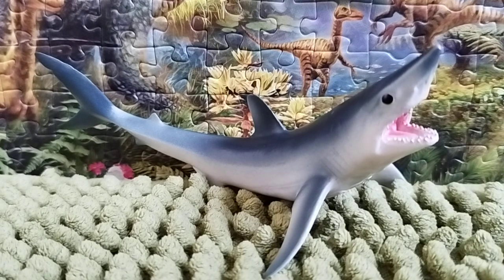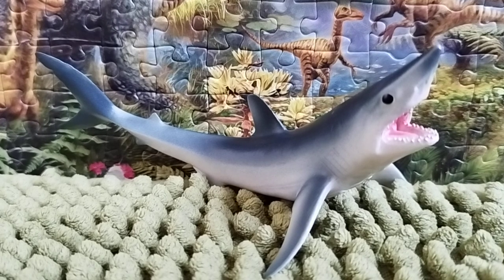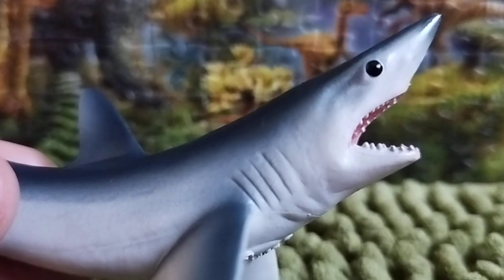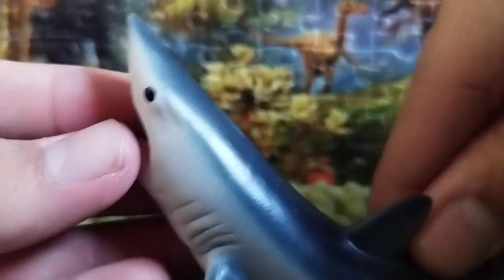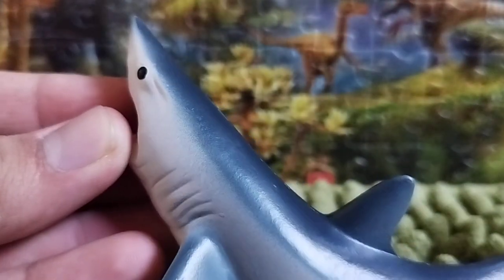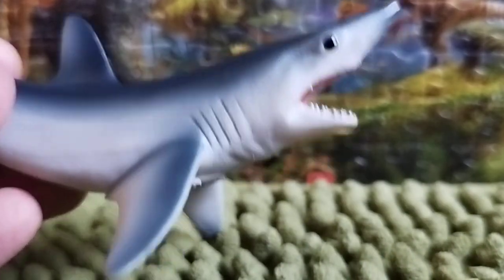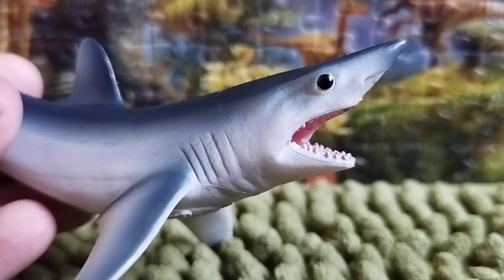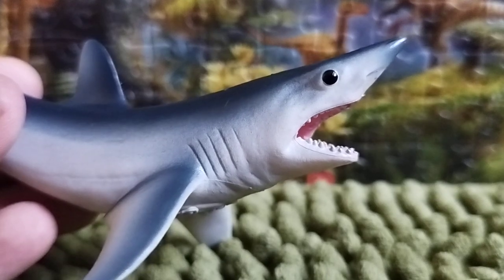This shark has a carnivorous diet — it preys on fish, cephalopods, and other marine animals. They're excellent hunters capable of surviving on their own. Now let's talk about the sculpt of this beautiful shark. Also worth noting, the prehistoric relative of the mako shark is believed to be the megalodon, which is a pretty big animal.